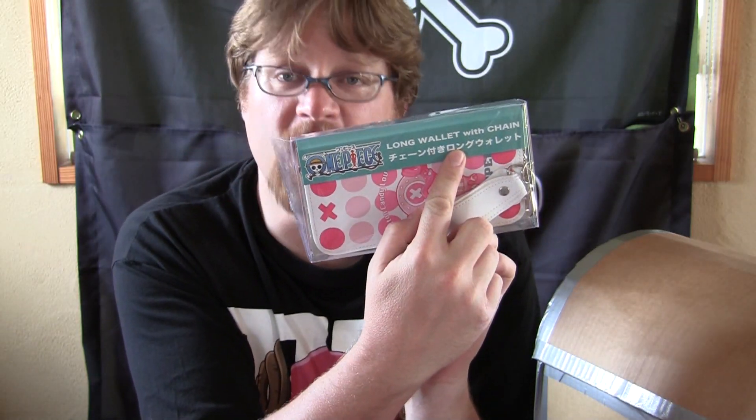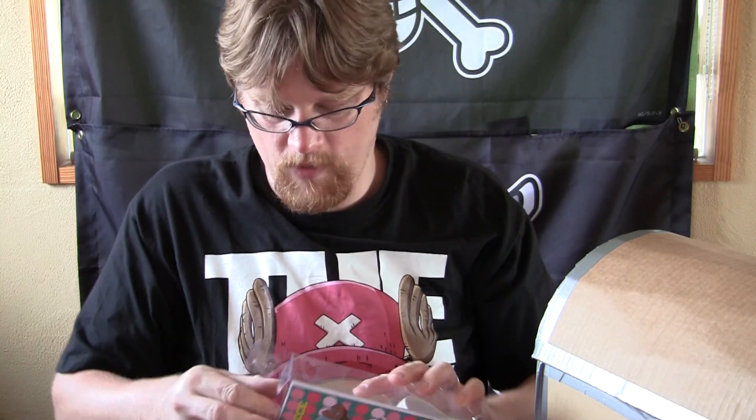A long wallet. Long wallet with chain. Same thing in Japanese. And on the back it says, 'One Piece Cotton Candy Lover Chopper.' I guess he loves cotton candy. Our long wallet with chain is just that.